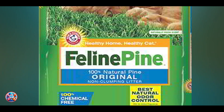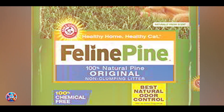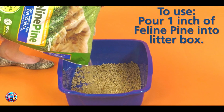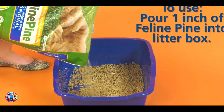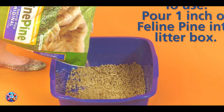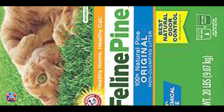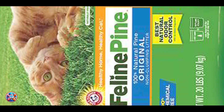The pine pellets lock in moisture and neutralize odors, keeping the litter box fresh. To use, fill the litter box with 1-2 inches of the pellets and change as needed to maintain a clean environment. The lightweight pellets make it easy to handle and pour, and they naturally decompose, simplifying cleanup.